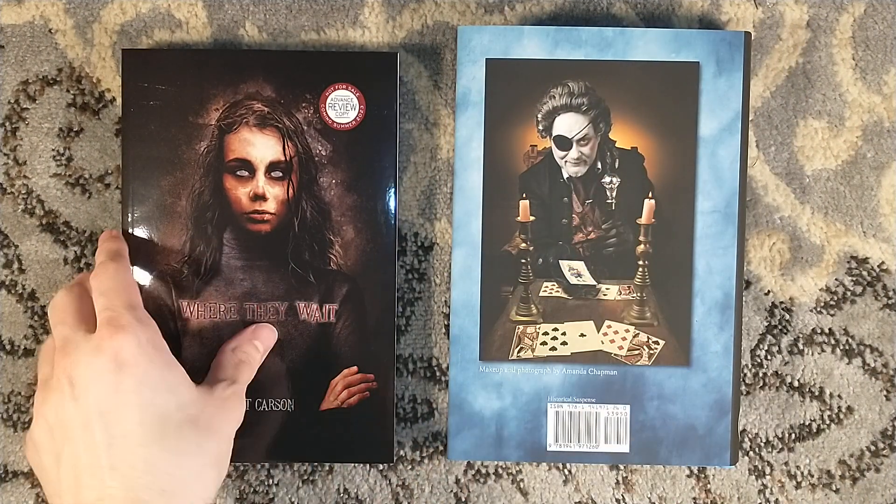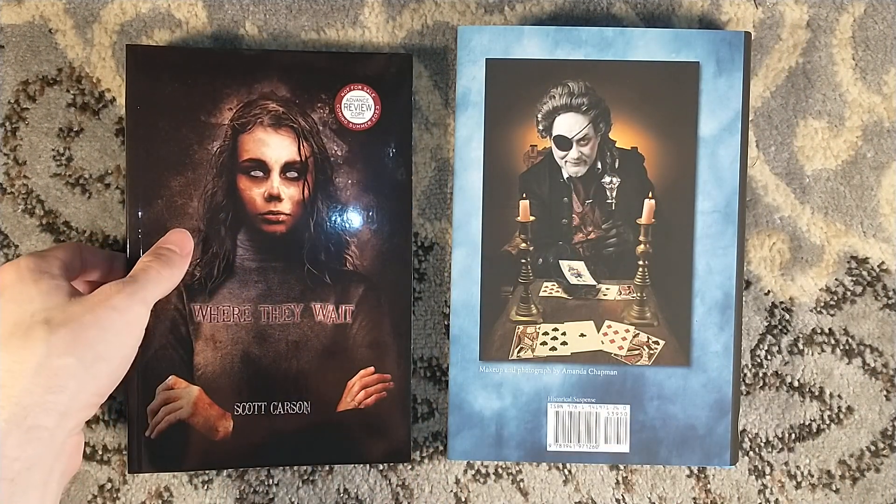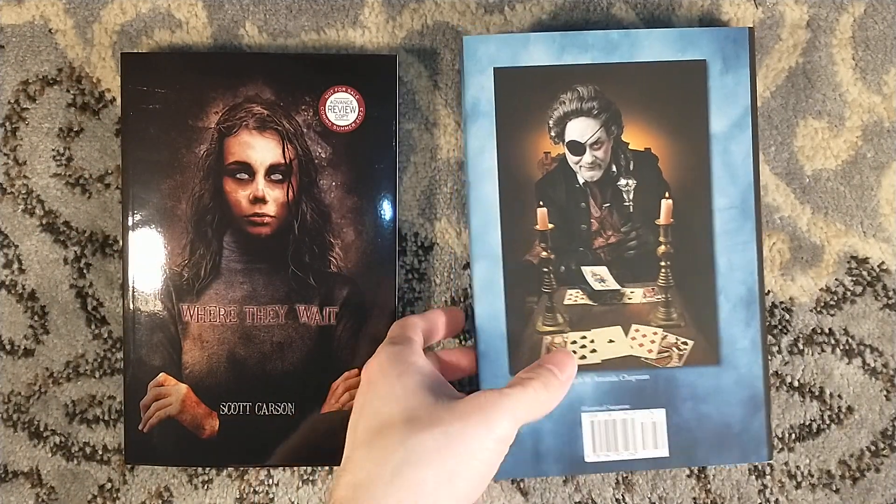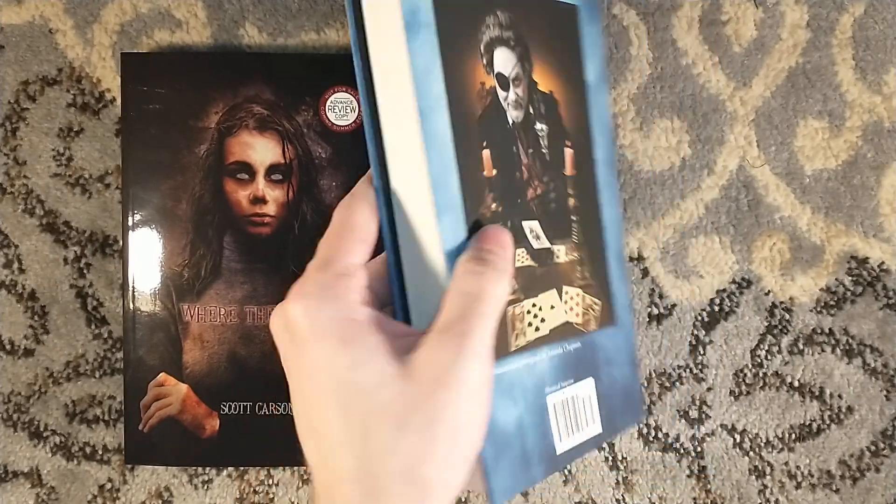I'm probably going to pick up a signed trade edition myself, mostly because I want to try to win that cane. I have no use for a cane, but you can't win if you're not in it — I can't speak English, it's been a long day.